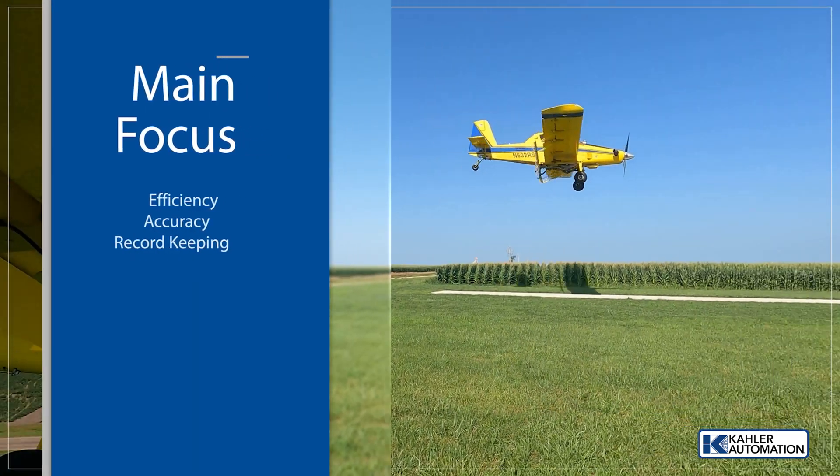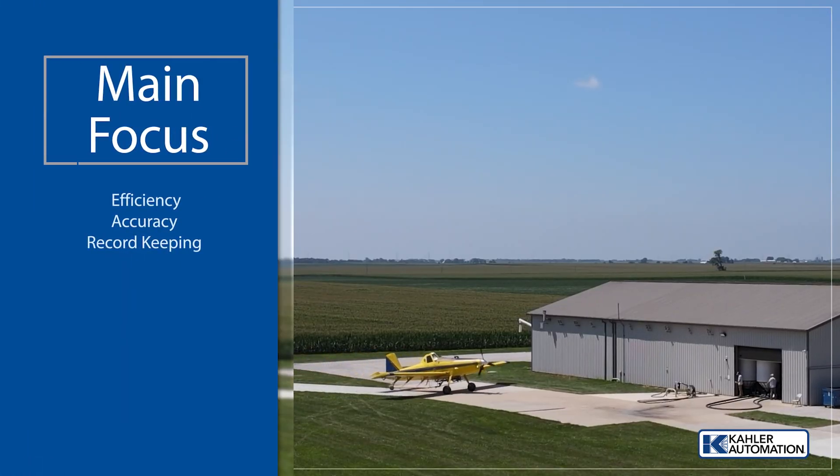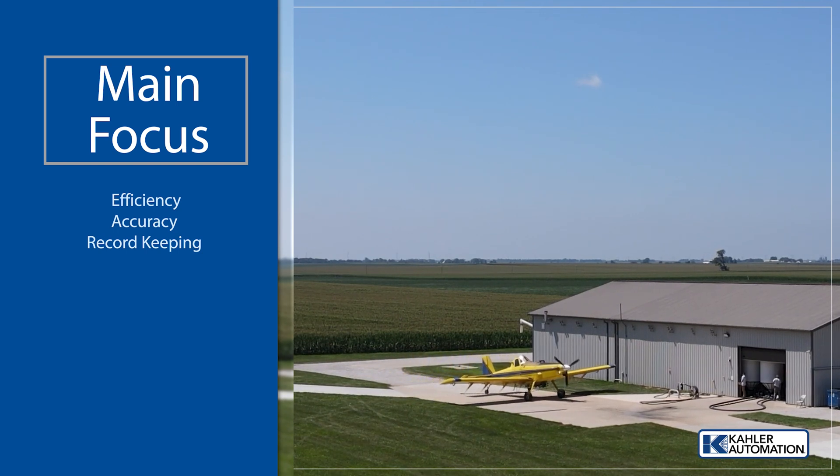Along with having loads waiting for the planes when they land, they wanted to accurately measure chemicals and record order data for record keeping.